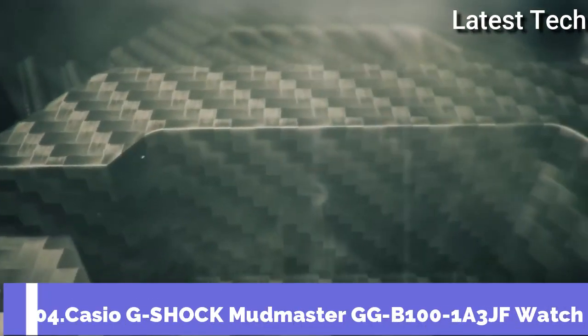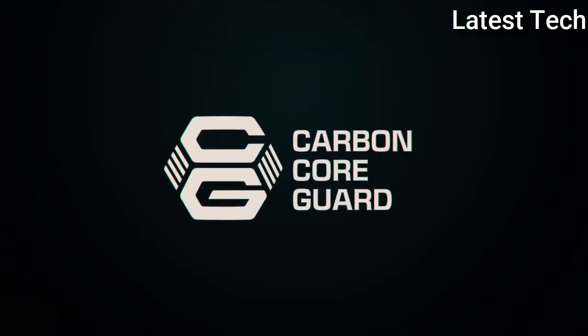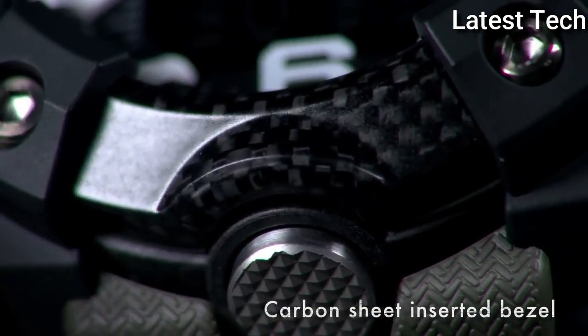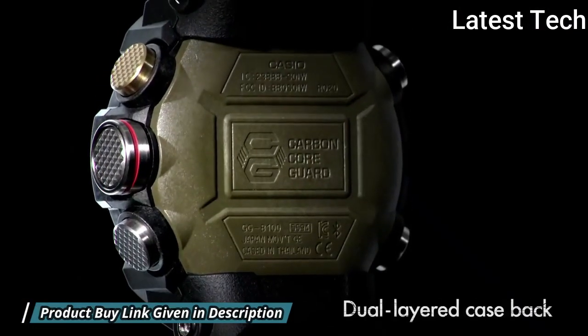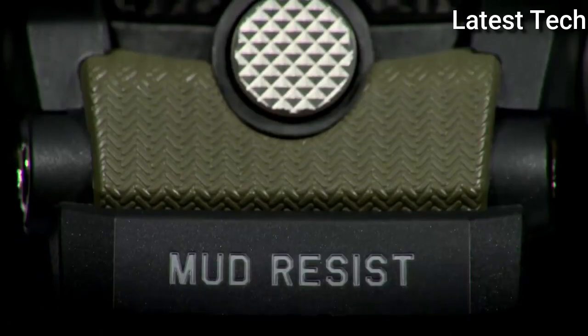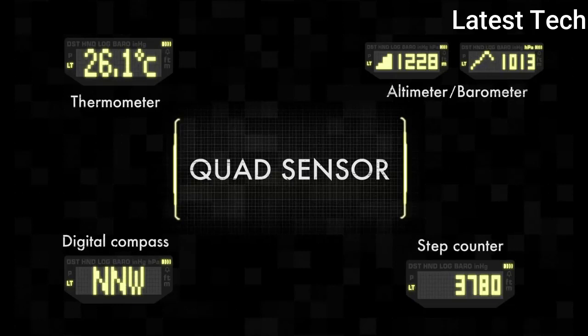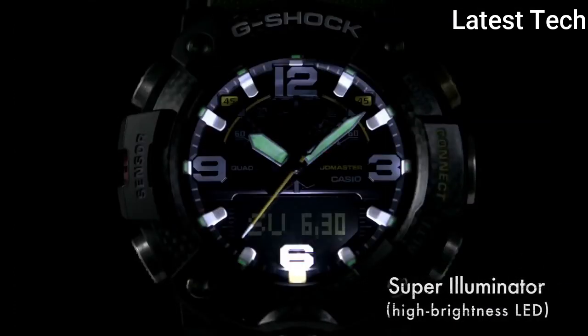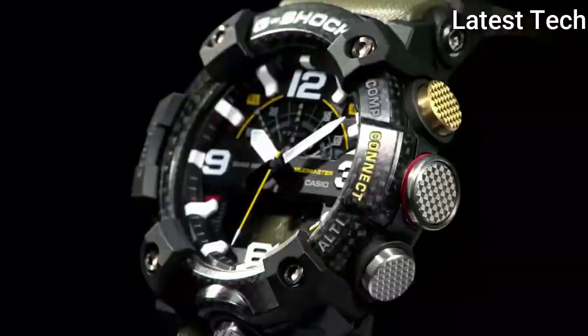Number 4: Casio G-Shock Mudmaster GG-B100-1A3JF Watch. Carbon resin case with an olive green black resin strap, fixed carbon resin bezel, black digital dial. Dial type analog-digital, quartz movement, scratch-resistant mineral crystal. Case size 55.4x53.1mm. Water resistant at 200m. Functions: date, day, hour, minute, second, compass, altitude, barometer, temperature measurements, accelerometer, backlight, alarm, world time. Japanese movement.